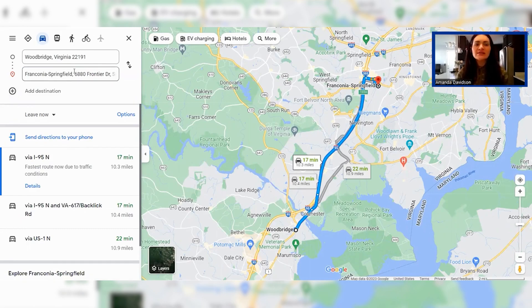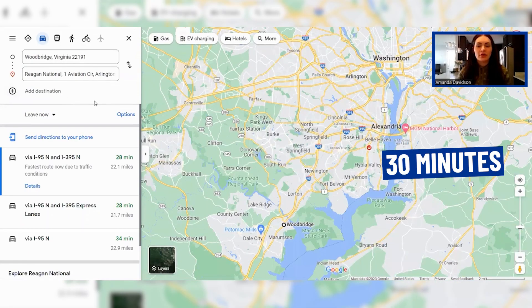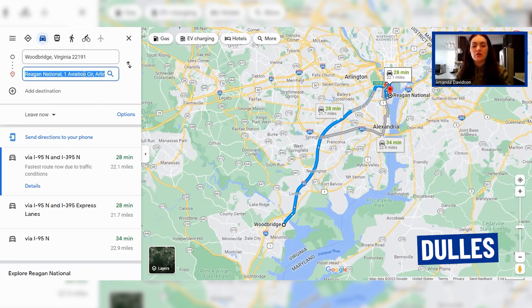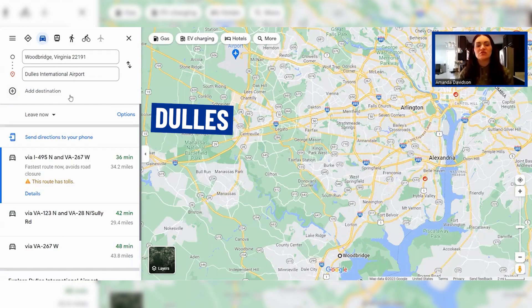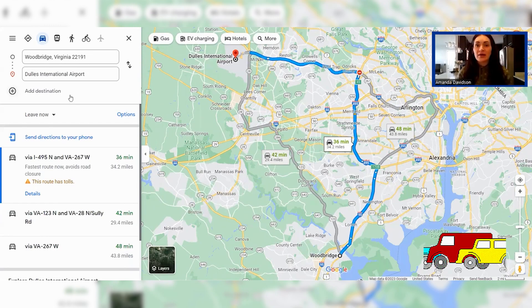Let's also check out the local airports. We'll start with Reagan Airport — that's about 30 minutes right now, though I'd say closer to 45 minutes during traffic. Let's also check out Dulles, which is quite a bit further away but is an option given its more international flights. It's about 35 miles away and roughly 36 minutes right now. The good thing about heading to Dulles is you can jump on the toll road, and there's no charge if you're going to the airport — and the same applies headed back down to Woodbridge.